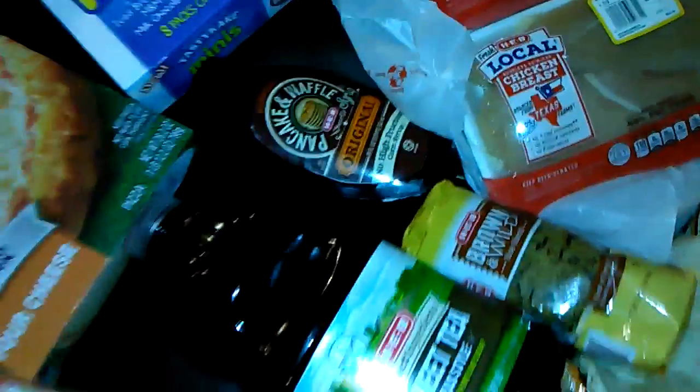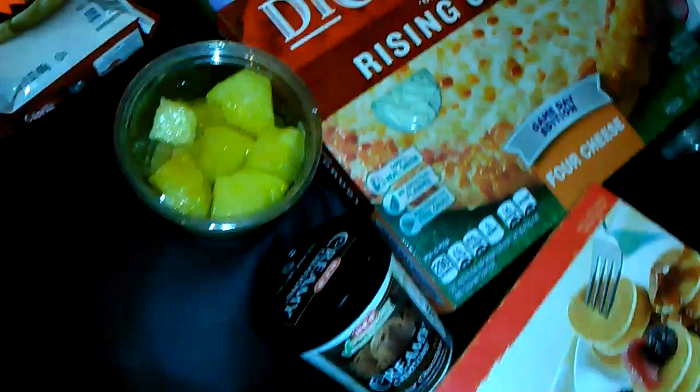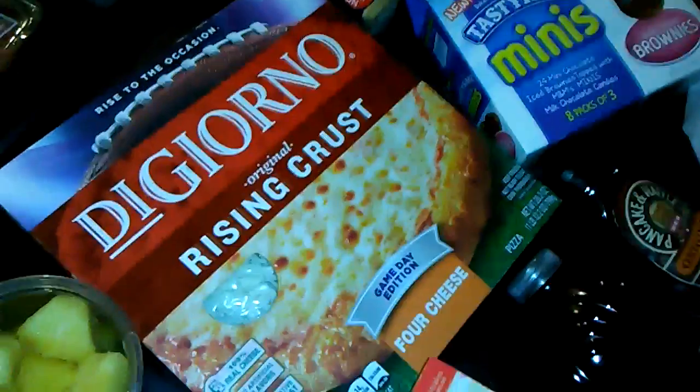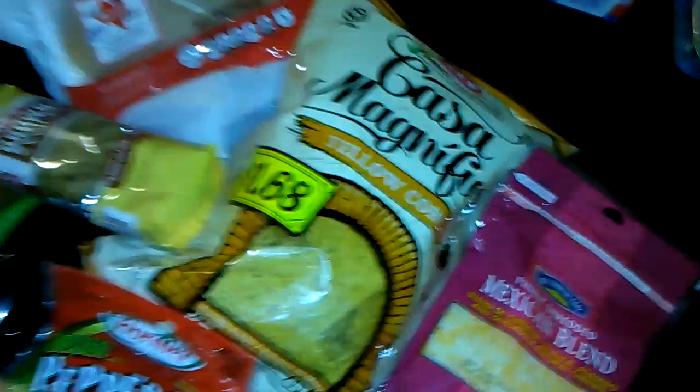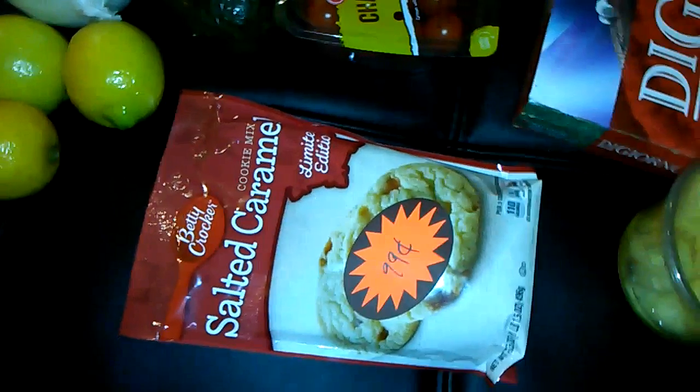We got some syrup, we got some mini pancakes, ice cream, some pineapple chunks, some pizza, enchilada sauce, turkey pepperoni, turkey bacon. I got some corn tortillas, some Mexican blend cheese, some tortilla chips, and then on sale, some salted caramel limited edition cookies.